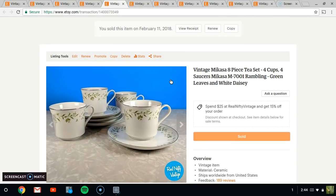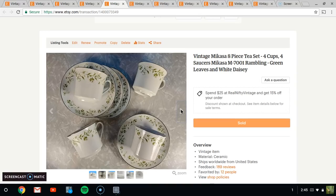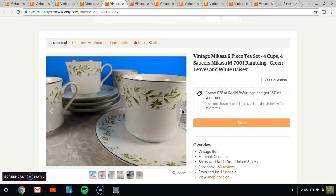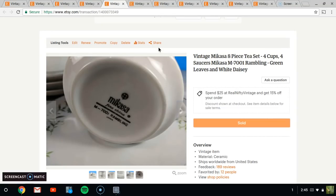I just listed these and you might remember them from my last haul video. These are a Macasa eight-piece tea set — four cups and four saucers — in the Rambling design. I talked about how there wasn't a whole lot about this pattern online, so I didn't think it was going to sell quickly, but within a week it sold. It's a really pretty pattern and in very great shape. Now I just have to sell the four matching dessert plates. $14.95 for those.